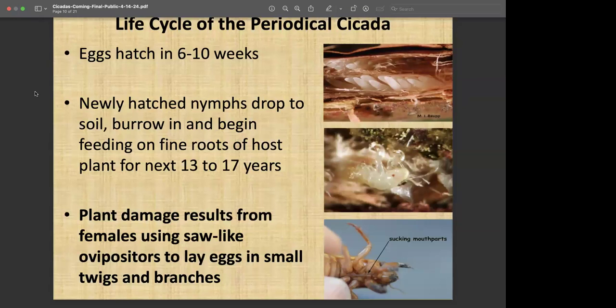Egg hatch occurs approximately six to ten weeks after they're laid. If we see emergence in late May or early June, by about the second week of July most egg hatching will have started. Those nymphs will drop to the ground or stay in the twig until it breaks off and find their way to the very fine feeder roots of trees to begin the feeding process. The main damage above ground will come from the oviposition egg-laying process by the female, and will depend on the type of plant and the size of the stems or trunks.